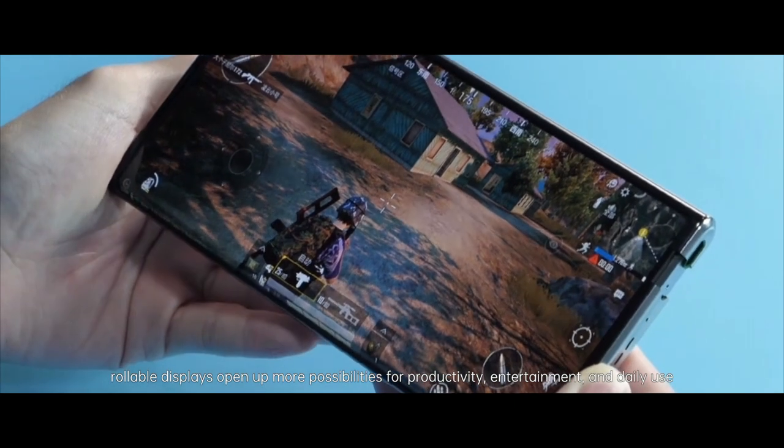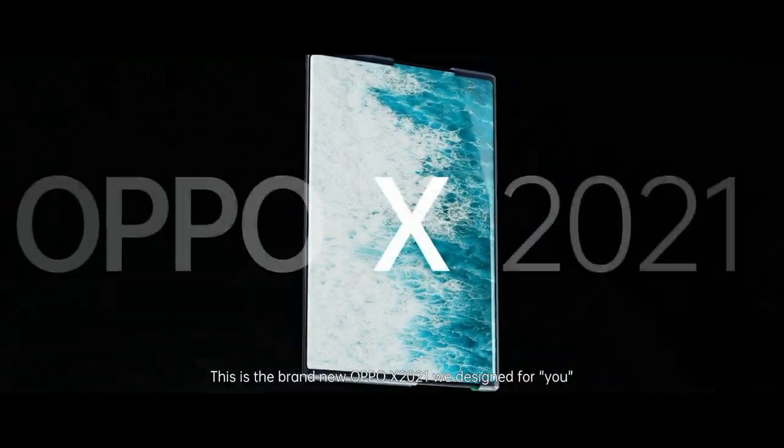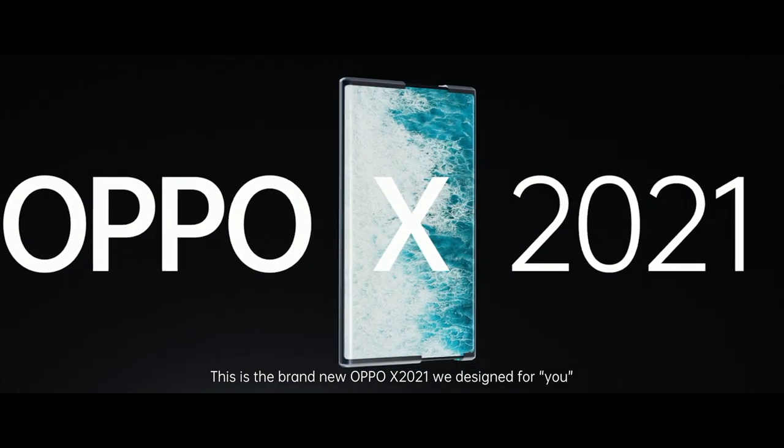rollable displays open up more possibilities for productivity, entertainment, and daily use. This is the brand new Oppo X 2021 we designed for you.